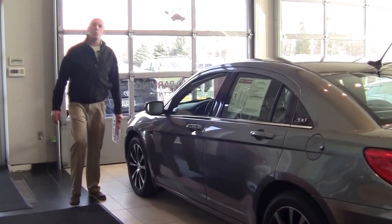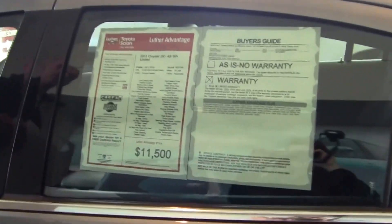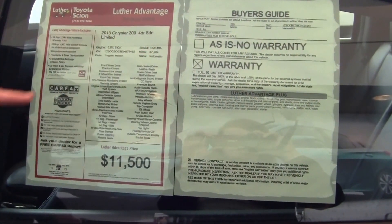Hi, I'm Brian Gilbranson with Rudy Luther Toyota in Golden Valley, Minnesota. We're doing the Car of the Week, and this week it's this Chrysler 200S Limited. As you can see, it's a 2013 with 67,000 miles.